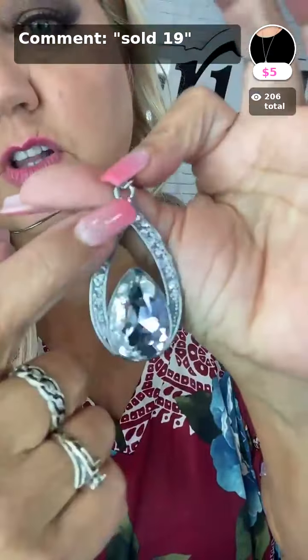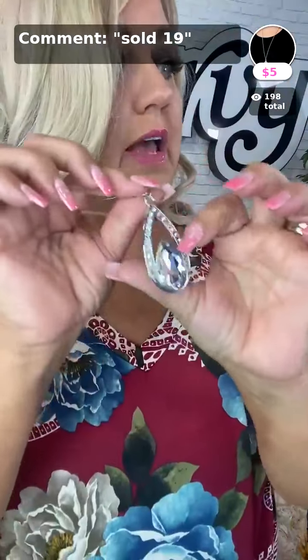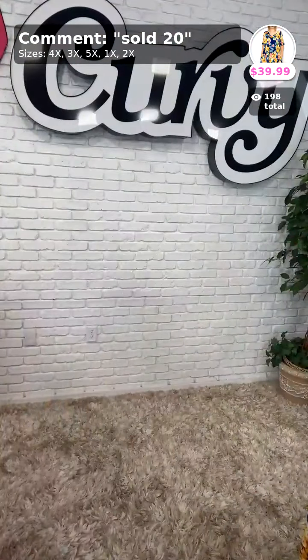And your necklace — this necklace is gorgeous. Oh my gosh, absolutely gorgeous. Look how fancy that is — all these diamonds around in that big teardrop. Sold number 19. Only $5, ladies.